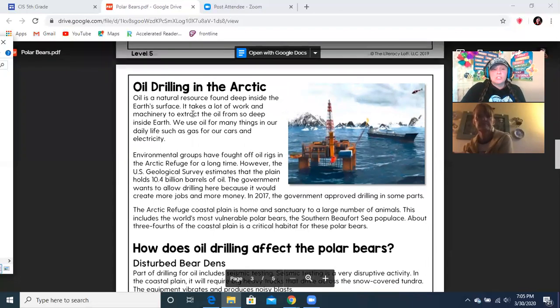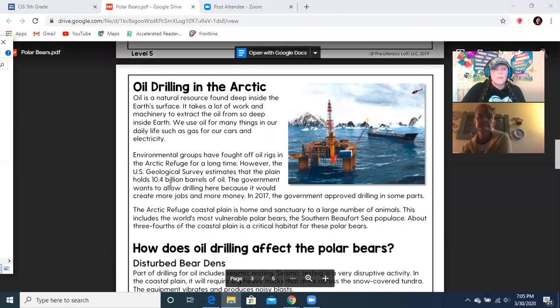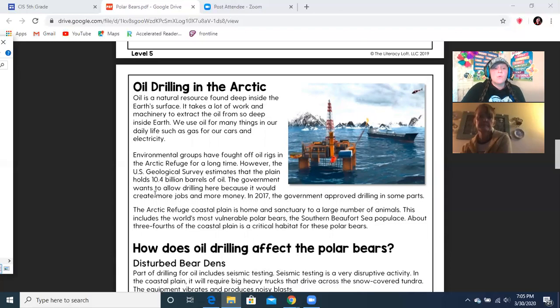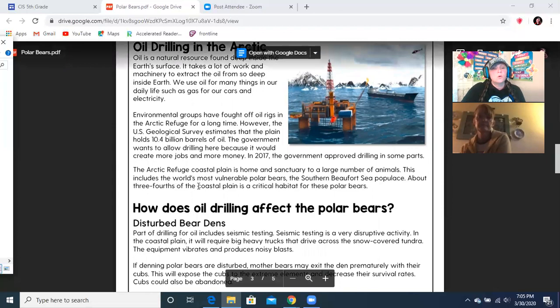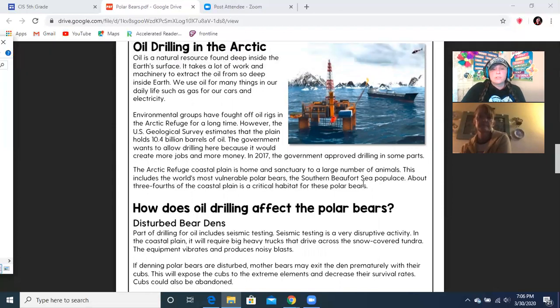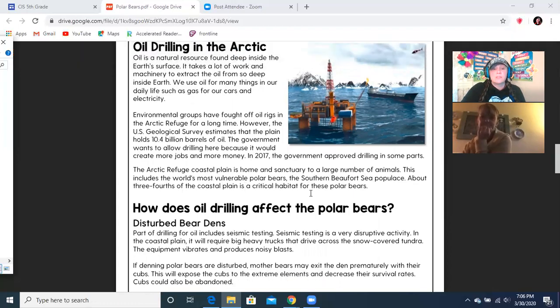Oil is a natural resource found deep inside the earth's surface. It takes a lot of work and machinery to extract the oil from so deep inside the earth. We use the oil for many things in our daily life, such as gas for our cars and electricity. Environmental groups have fought off oil rigs in the Arctic Refuge for a long time. However, the U.S. Geological Survey estimates that the plain holds 10.4 billion barrels of oil. The government wants to allow drilling here because it would create more jobs and more money. In 2017, the government approved drilling in some parts. The Arctic Refuge coastal plain is the home and sanctuary to a large number of animals, including the world's most vulnerable polar bears. About three-fourths of the coastal plain is a critical habitat for these polar bears.